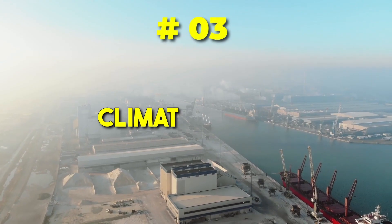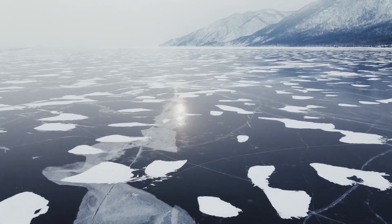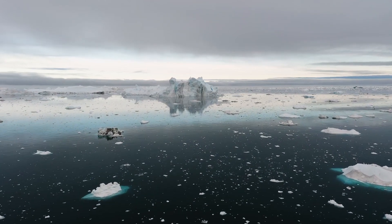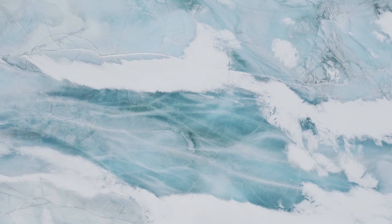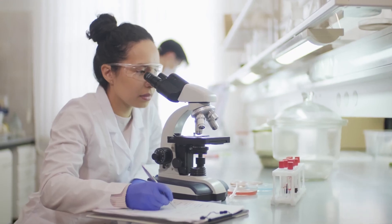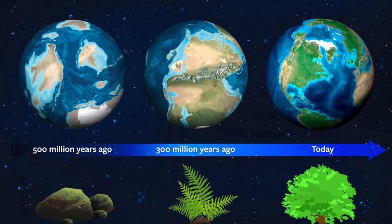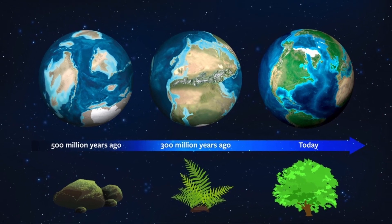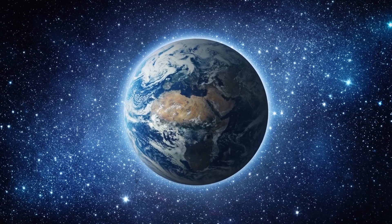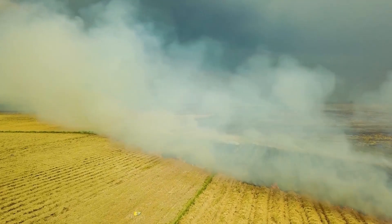3. Climate Change Archives. Antarctica's ice sheets are more than just frozen water — they are historical archives of Earth's climate fluctuations. By analyzing ice cores extracted from deep within the ice sheets, scientists can reconstruct past climate conditions and unravel the complex story of our planet's changing climate over the ages. This treasure trove of information not only enhances our understanding of Earth's past, but also provides critical insights into the ongoing challenges of climate change.